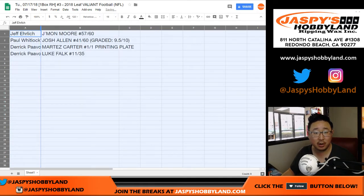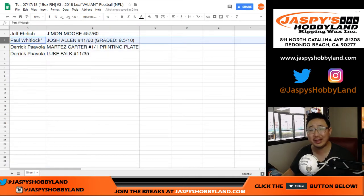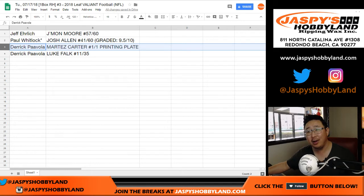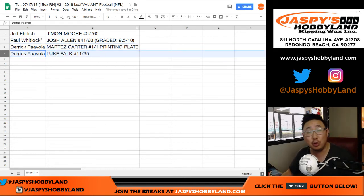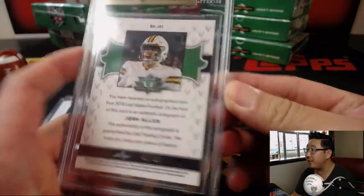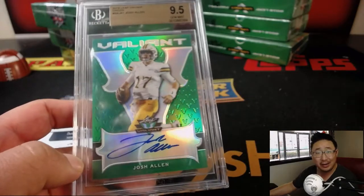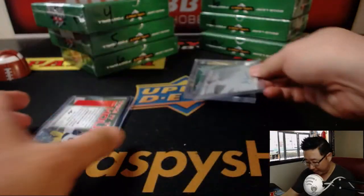And here we go. Ehrlich, you got the Jamon Moore, 57 out of 60. Paul Kool Whitlock with the Josh Allen, 41 out of 60 graded card — 9, 5, 10. Derek with the Martez Carter, 1 of 1 printing plate. All aboard! And with the Luke Falk, 11 out of 35. A nice break right there, nice graded card, nice Josh Allen. You got the printing plate — always love printing plates.